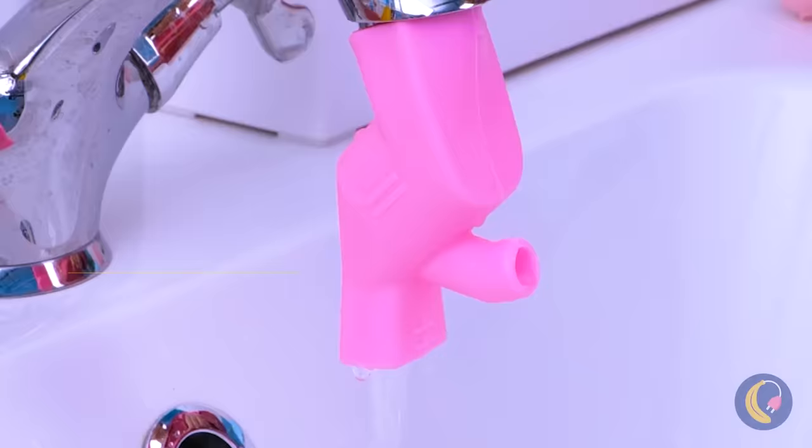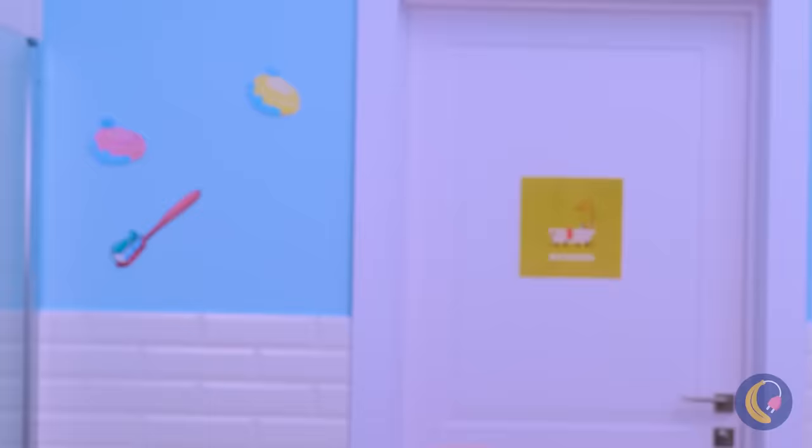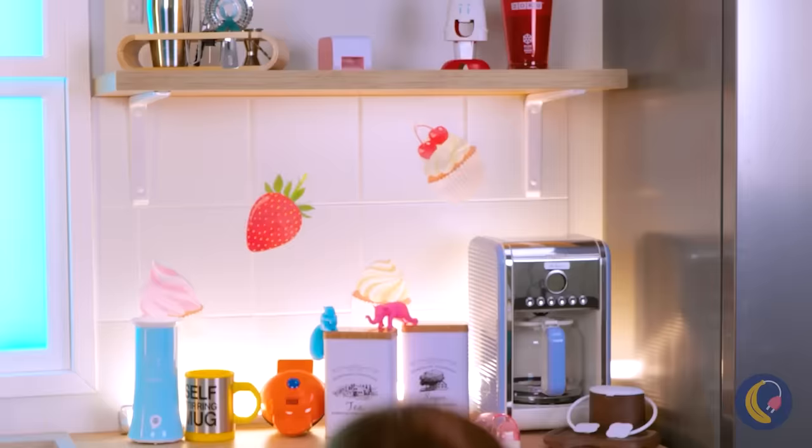A nice rinse is the perfect ending for our bathroom routine. Finally, we're out of the bathroom — let's get something to eat.